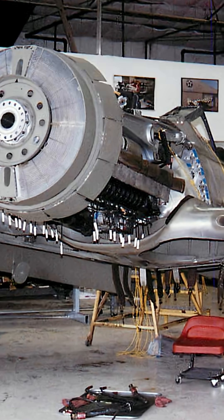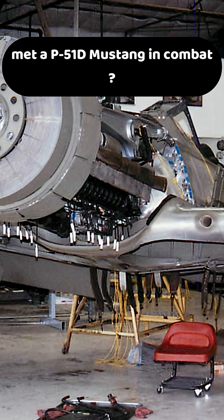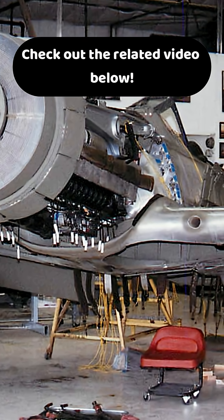Want to know what might happen if a FW-190D met a P-51D Mustang in combat? Check out the related video below.